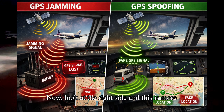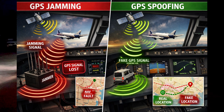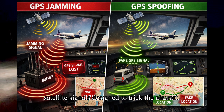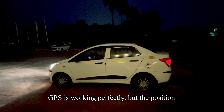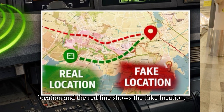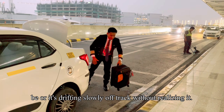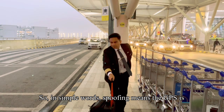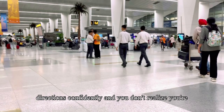Now look at the right side — this is more dangerous. Here again, the satellite is sending correct signals, but there's a vehicle on the ground — shown here as a van — transmitting fake GPS signals. These fake signals are stronger than the real satellite signals, designed to trick the aircraft. So instead of losing GPS, the aircraft thinks GPS is working perfectly, but the position shown is wrong. On this map, the green line shows the real location and the red line shows the fake location. The aircraft might think it's a few miles from where it's actually supposed to be, or it's drifting slowly off track without realizing it. In simple words, spoofing means the GPS is lying but it looks normal — like someone giving you wrong directions confidently, and you don't realize you're being misled.